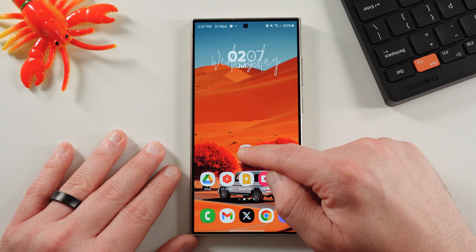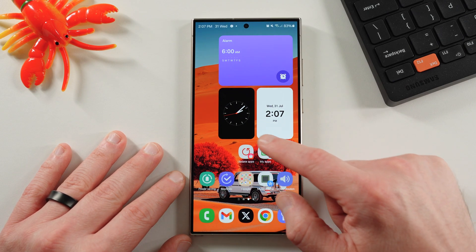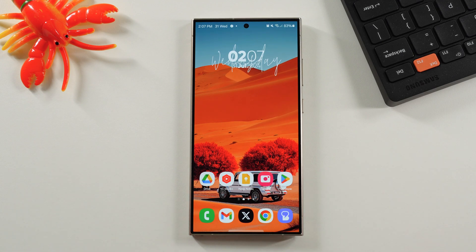I usually tend to move this over to my secondary screen just so it doesn't clog up my main home screen. But if you want that update reminder, you can put it on the main home screen and you'll be good to go.